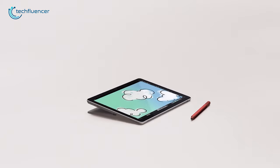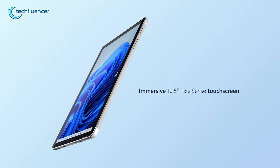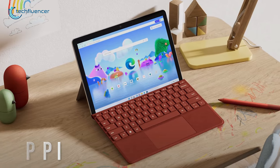Starting at number 5, we have the Surface Go 3, a small form factor tablet that lets you carry it with no hassle, regardless of where work takes you. Portrayed with a 10.5-inch PixelSense display that has 220 ppi, it gives you a clear-cut visual to tackle your assignments with greater visibility.